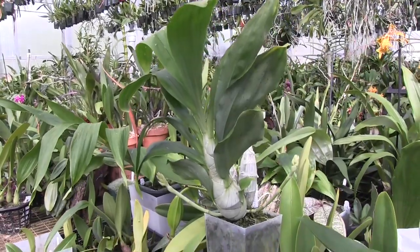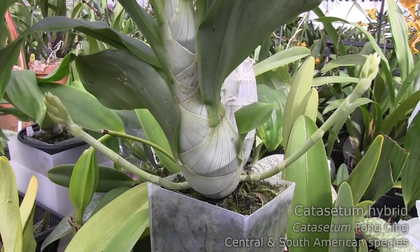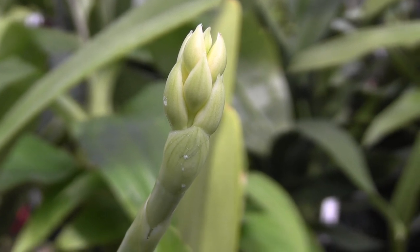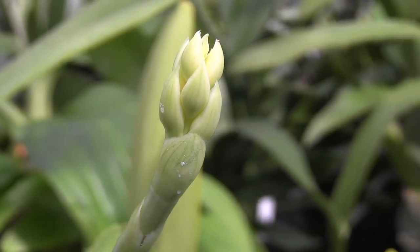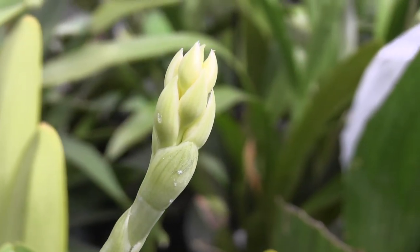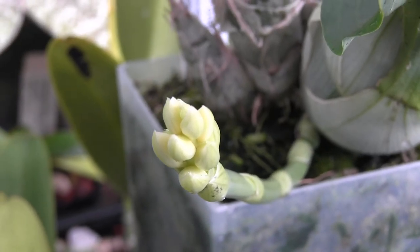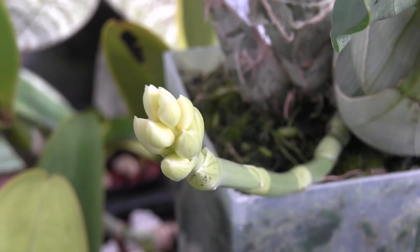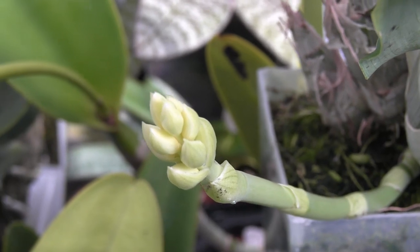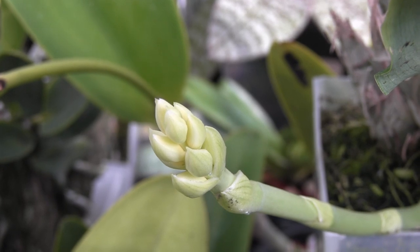This is Catacetum Fong Sing, and it is putting up two really nice looking spikes. I think there are about 11 buds on one side and nine on the other. If you Google Catacetum Fong Sing, it looks like it's mostly kind of red with white splotches, but the buds are really white right now, so I'm not sure if they're going to change color as they grow and become more red. It's going to be interesting and fun to watch.